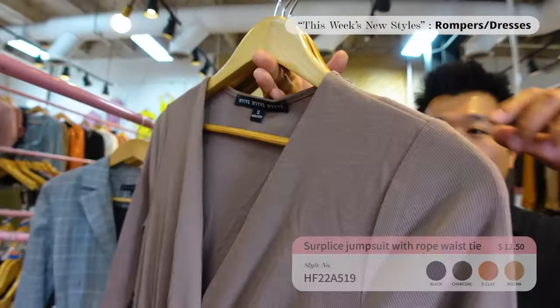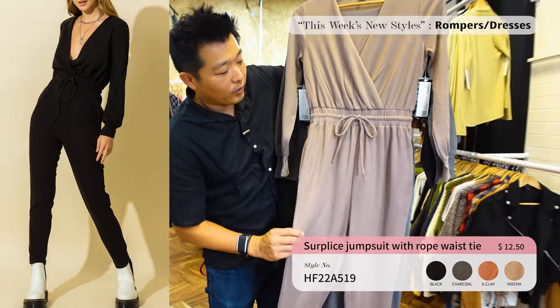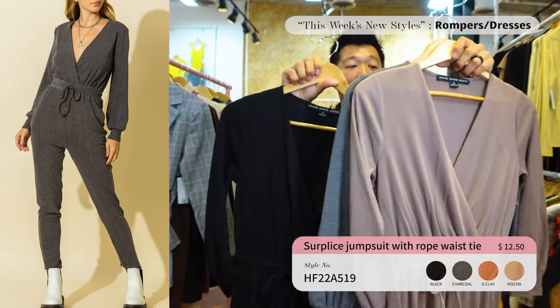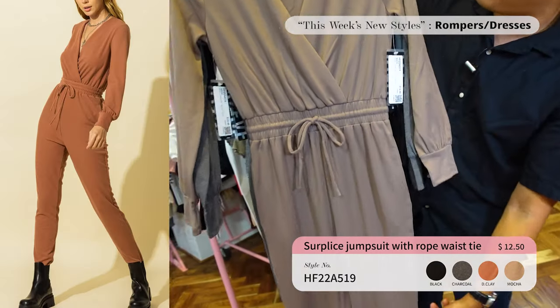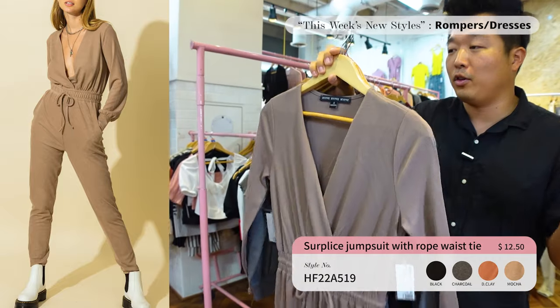Next up we've got the jumpsuit — the ribbed surplus jumpsuit. I love how the rib fabric is very stretchy so you can easily wear it up or down. If you haven't already added it, you should call your sales rep. It comes in four different colors priced at only $12.50. It's a steal — if you don't get it, I don't understand why!